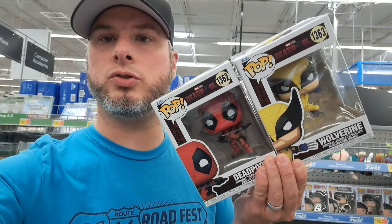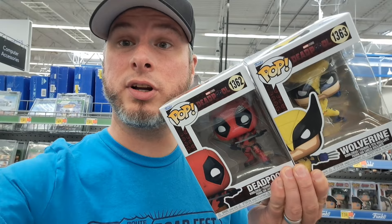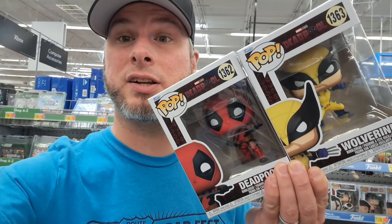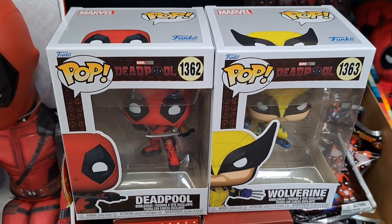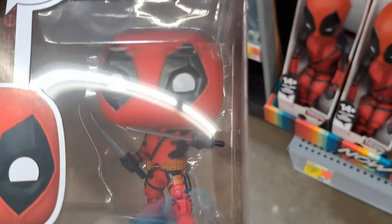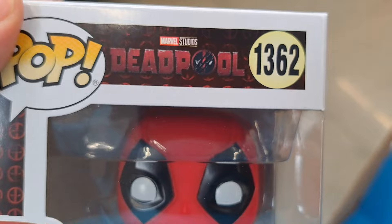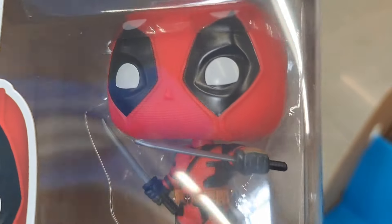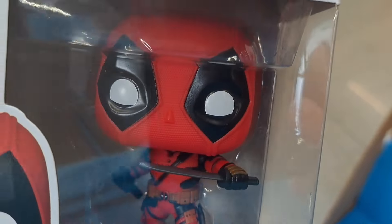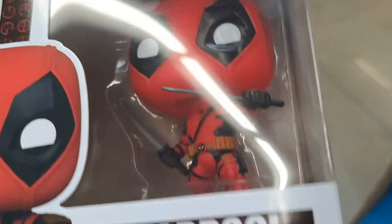Hey, welcome back to Collector's Conquest. We got the brand new Deadpool and Wolverine toys at Walmart. Let's take a closer look. Got the Deadpool and Wolverine Pops here. Super cool. Check out this awesome Deadpool Pop — awesome that they finally got a movie version of Deadpool in Pop form.